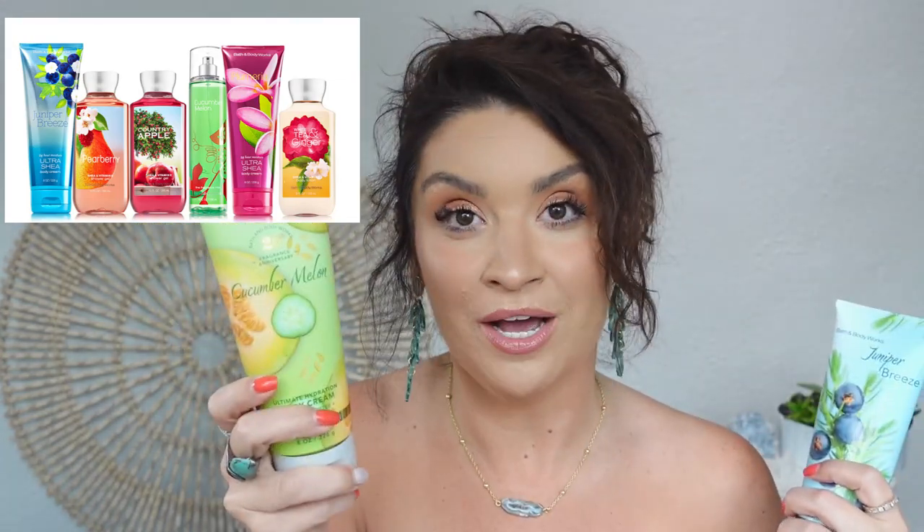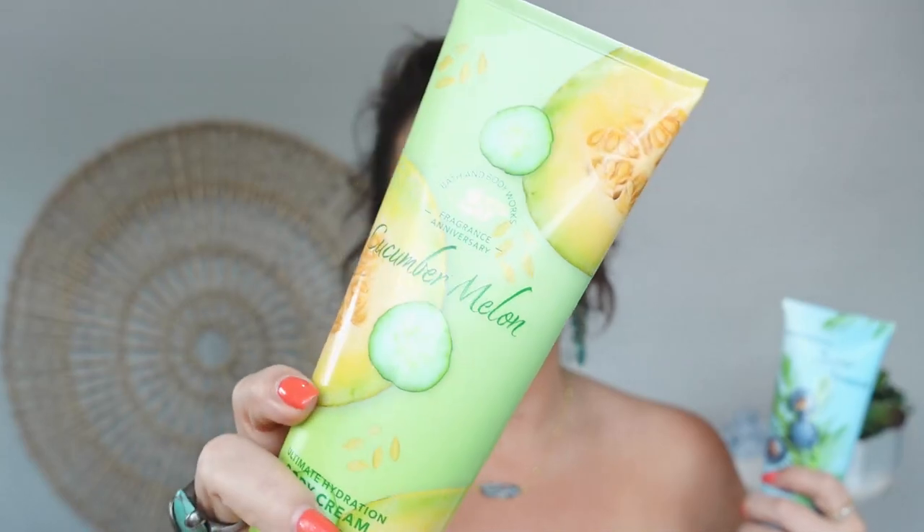This might be a weird thing to put in the front of this video, but it is throwback time. Bath and Body Works has brought back some of our staples from middle school and I had to go just to make sure I didn't miss out on my cucumber melon. I know they're doing body mists again too, but honestly I could not do that to myself or my husband.